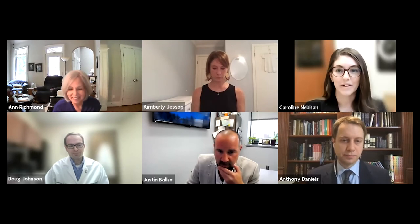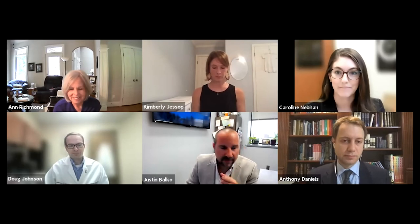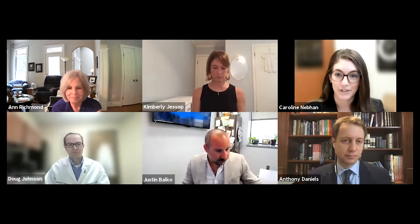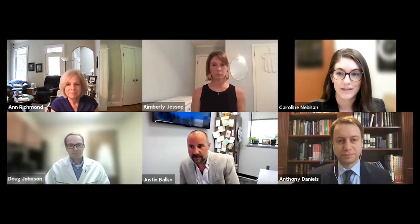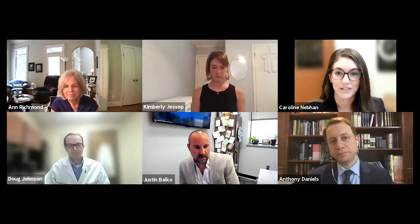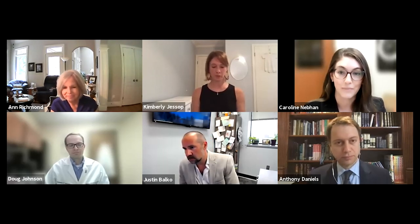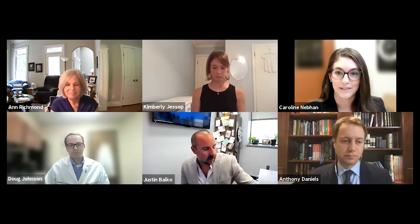My name is Caroline Nebhan. I'm in my final year of clinical fellowship, finishing my training in medical oncology with a sub-specialization in melanoma, much like Dr. Johnson. I work with Dr. Johnson in the clinic and on clinical research projects in melanoma. In the laboratory, I work with Dr. Richmond on novel strategies to improve lives for patients with melanoma. We use various models to model melanoma from the clinic in the lab. I think it's a really exciting space to be in, both as a doctor and a researcher.